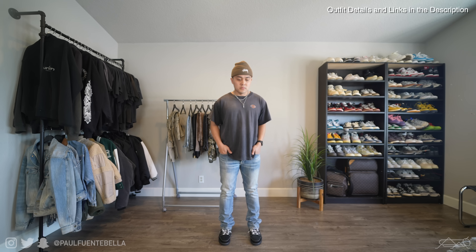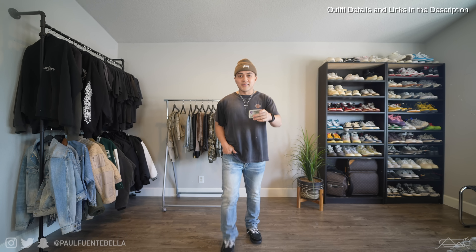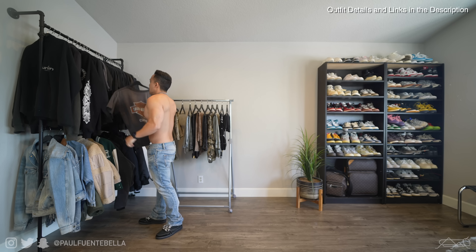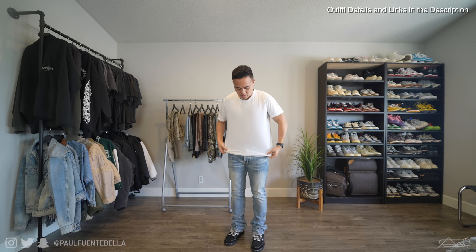At this point I was going to switch outfits, but I wanted to show you — I found five bucks, so that was cool. Now moving on to outfit number four.